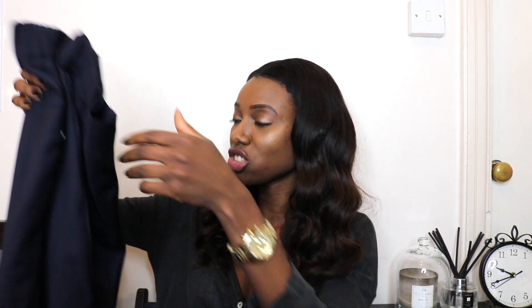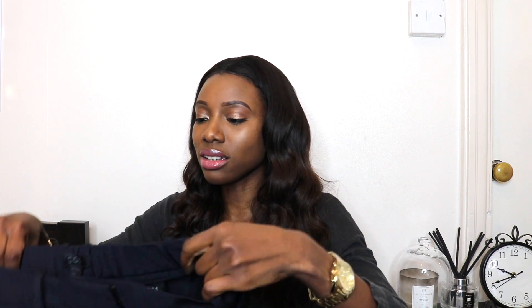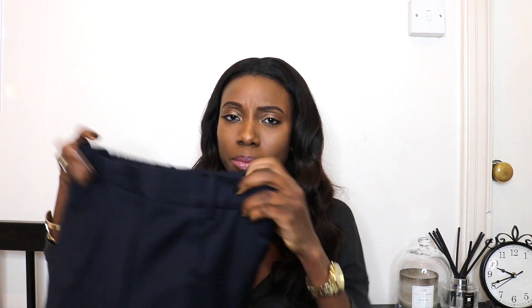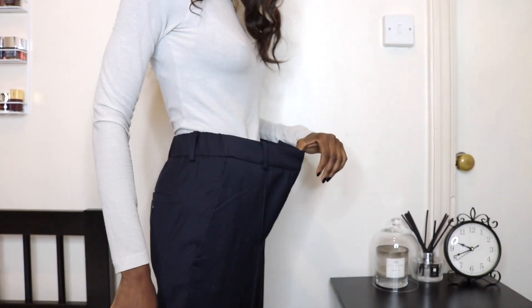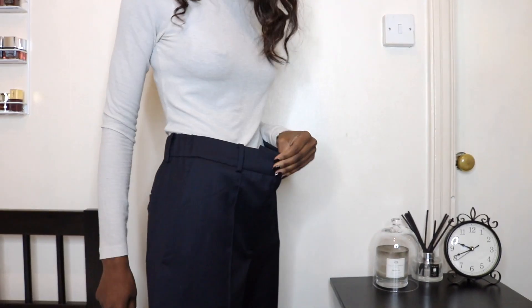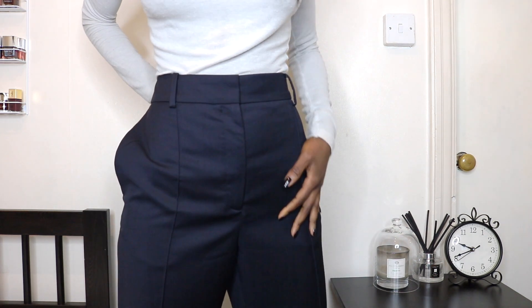Back to these trousers — I picked up a euro 34 and unfortunately it is a little bit big, so I need to take it in and will be taking it to the dry cleaners. Essentially it's just plain navy trousers that are going to be ideal for work. It is very big, so it definitely needs taking in. When it's pinched in it's a much better fit.